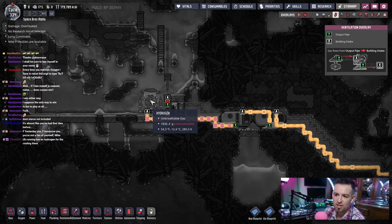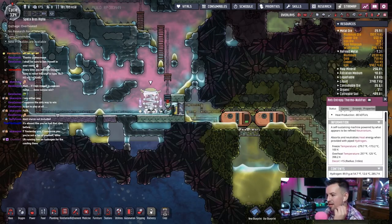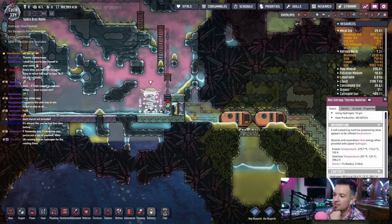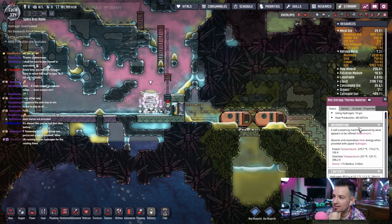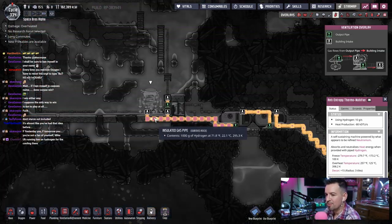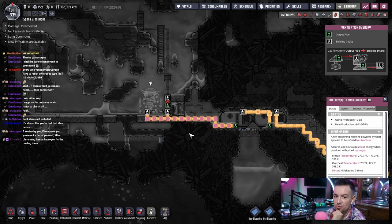This thing uses hydrogen at an extremely low rate. Let me see — it says conduits hydrogen 89 grams. So it's using 90 grams per tick, which is not a lot. Using hydrogen 10 grams per second. So you figure each one of these pipes has like what, 1k? So yeah, it's going to take a good amount of time to get through all of this.